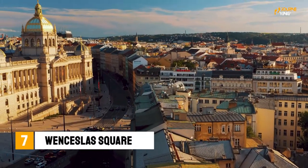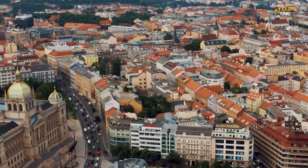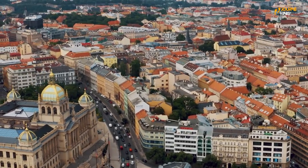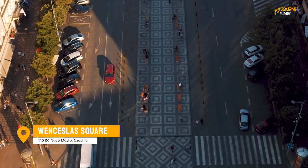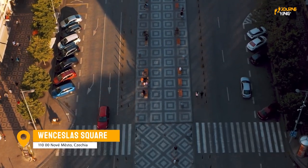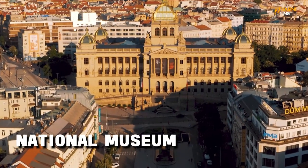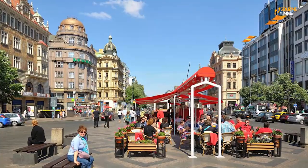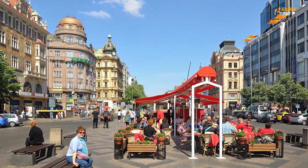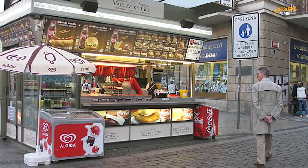Number 7: Wenceslas Square. This is the main thoroughfare of the New Town of Prague and a popular spot for shopping, dining, and nightlife. The square is named after St. Wenceslas, the patron saint of the Czech Republic, and is home to the National Museum, which is worth a visit for its extensive collection of Czech art and history. You'll also find a number of popular restaurants, cafes, and bars in the area, making it a great place to spend a lively evening in Prague.